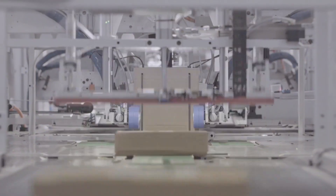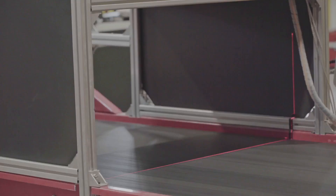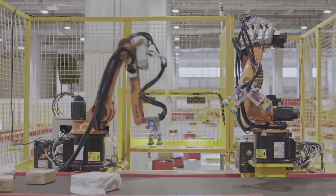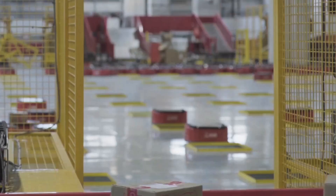JD.com has built an efficient retail supply chain to provide an outstanding customer experience. With the exponential growth of e-commerce, robotics and automation have become enabling technologies for achieving efficiency and quality of service in their fulfillment process. They have relied on automation to fulfill their promise of same-day or next-day delivery for more than 300 million customers.